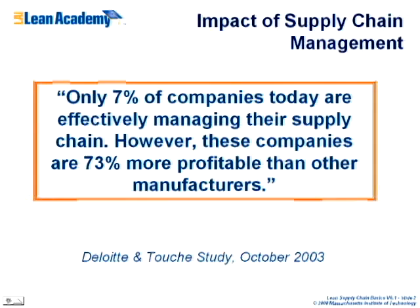Only 7% of companies today are effectively managing their supply chain — and this is from 2003. But those companies are 73% more profitable than other manufacturers. Some companies well known for good supply chain management include Dell, Walmart, UPS, and Toyota.